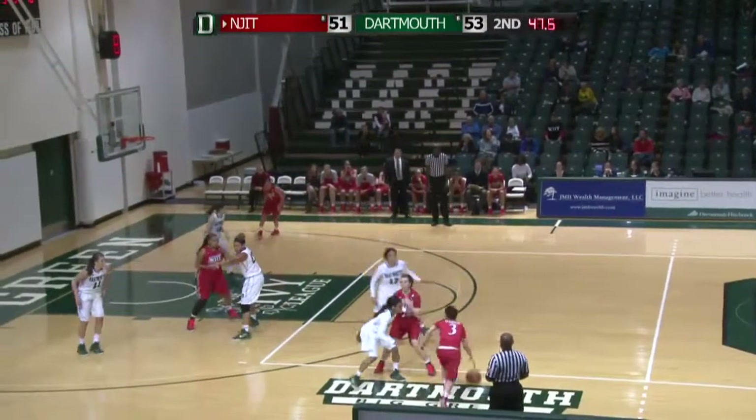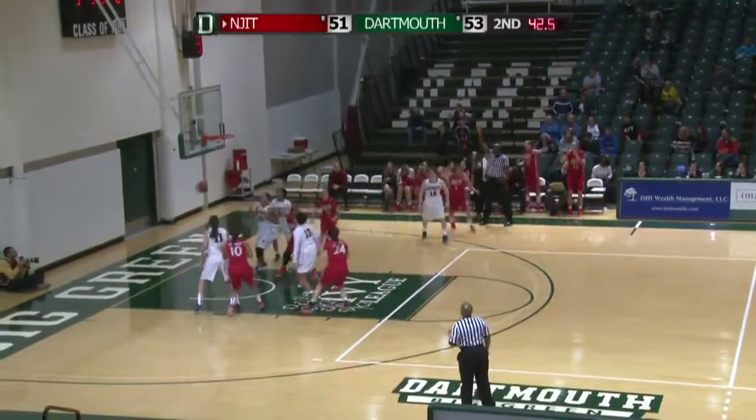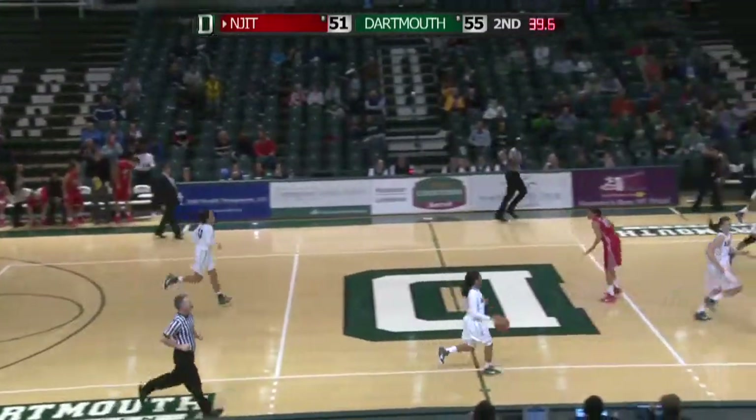Sabo with her 15th point. Ten seconds on the shot clock. Albanese to Dudley for three — got it! And with 42 seconds left, NJIT has a one-point lead.